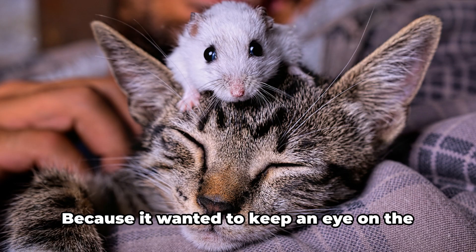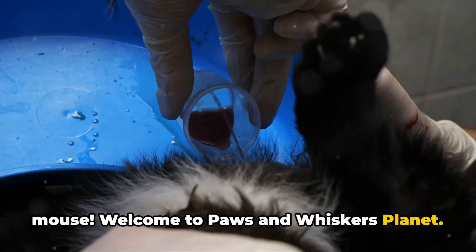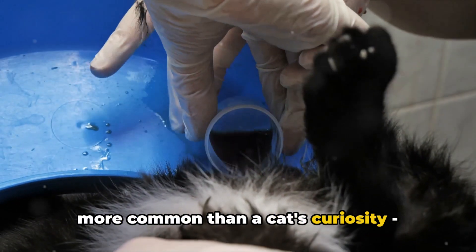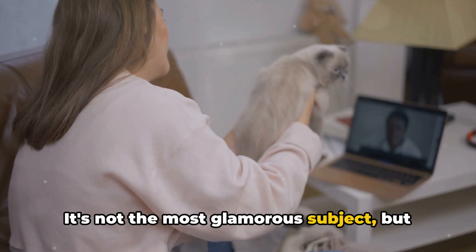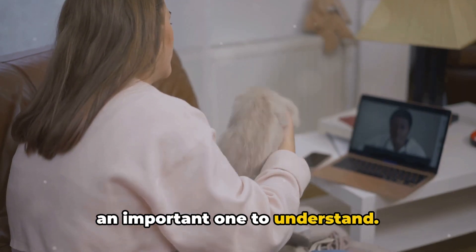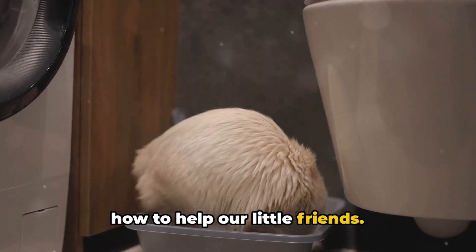Why was the cat sitting on the computer? Because it wanted to keep an eye on the mouse. Welcome to Paws and Whiskers Planet. Today we're diving into a topic that's more common than a cat's curiosity: urinary tract issues. It's not the most glamorous subject, but if your feline friend is suffering, it's an important one to understand. So let's get our paws dirty and learn how to help our little friends.